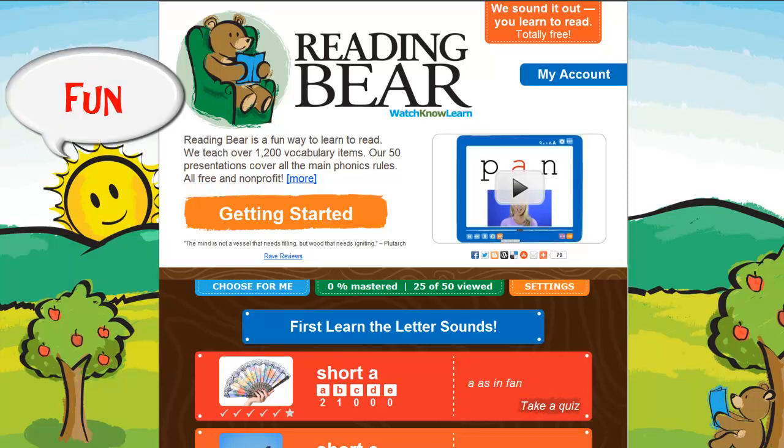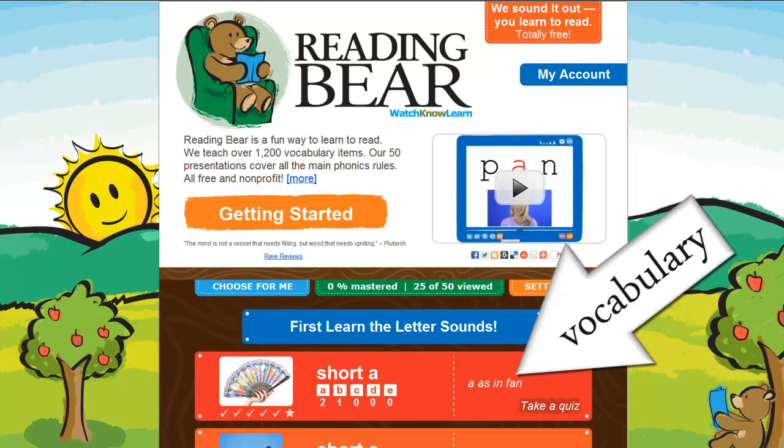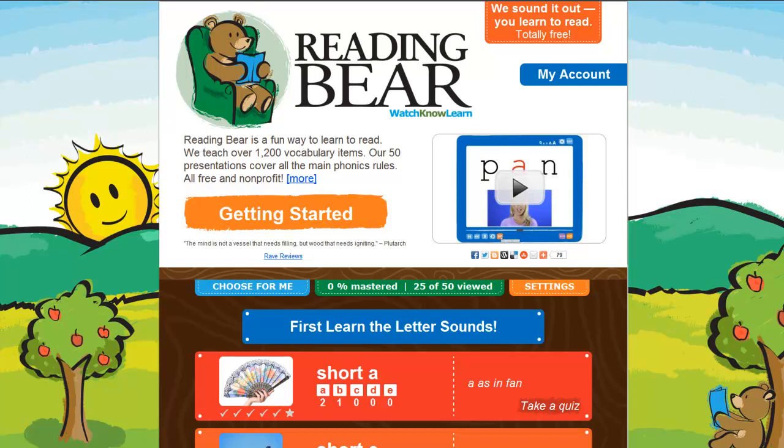Reading Bear is a fun and free way to learn to read. Reading Bear teaches phonics and vocabulary together as part of a customizable multimedia learning system.